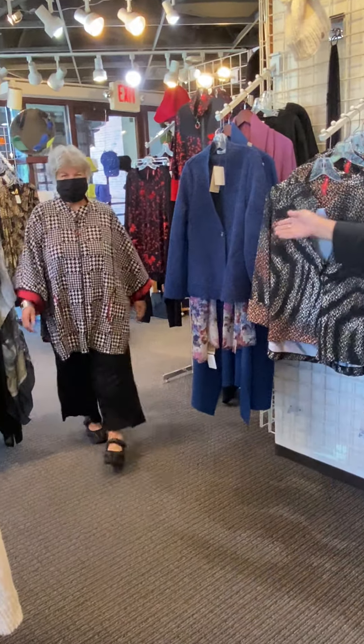Just came in. Available in small, medium, large, extra large, and extra extra large. $154.